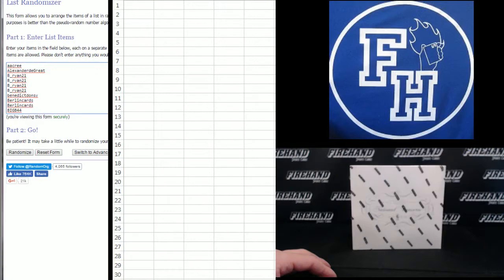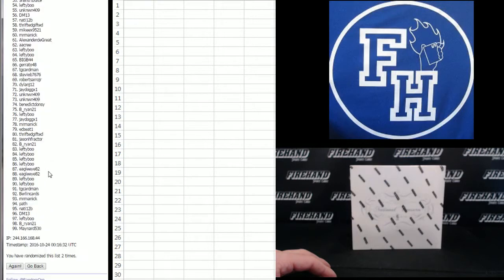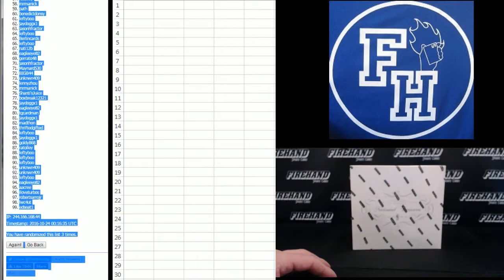Webb Jr. on the bottom, A-Cree on the top. 1, 2, and the last one — good luck — 3. Lefty-Boo, the top 2, gets all them printing plates. That's seat number 99.